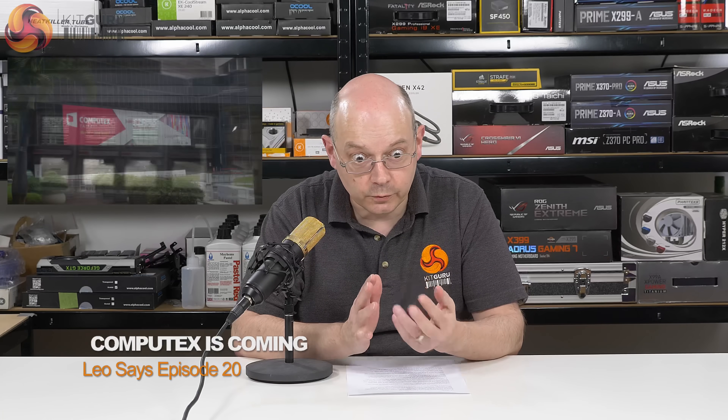I'm Leo Walder for KitGuru. This is Leo Says, my occasional opinion piece. This apparently is Leo Says 20.